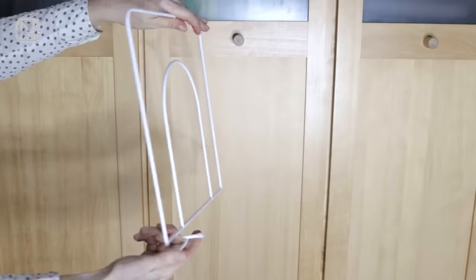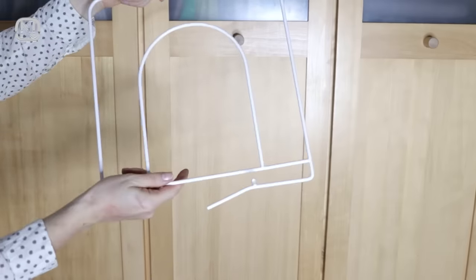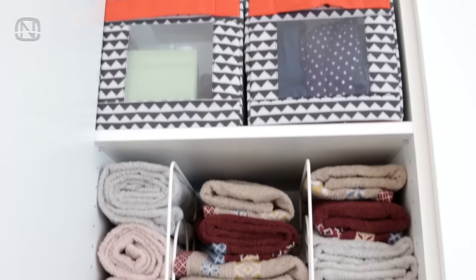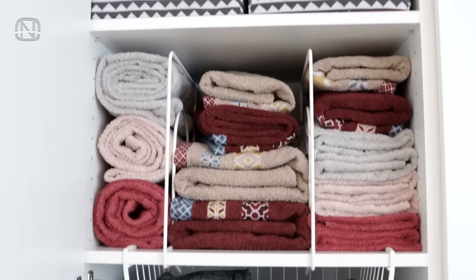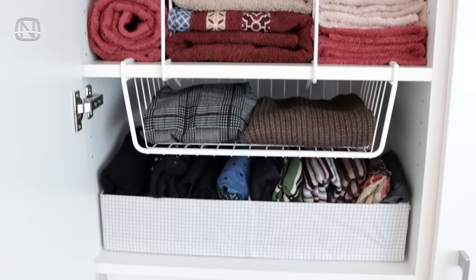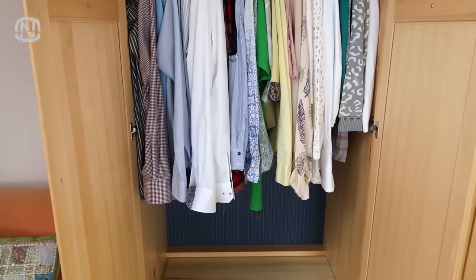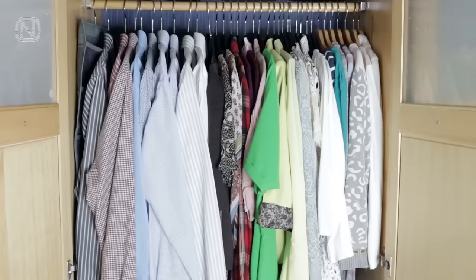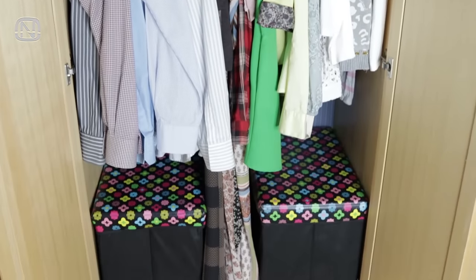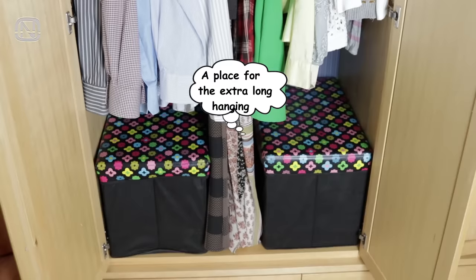Here are shelf dividers that are great for separating stacks of clothes without turning it into chaos. When optimizing the available space it's important to keep things in order. Put boxes in the empty bottom area where the hanging clothes can't reach — you can fit tons of things in them, which you can access just by pulling the box out.